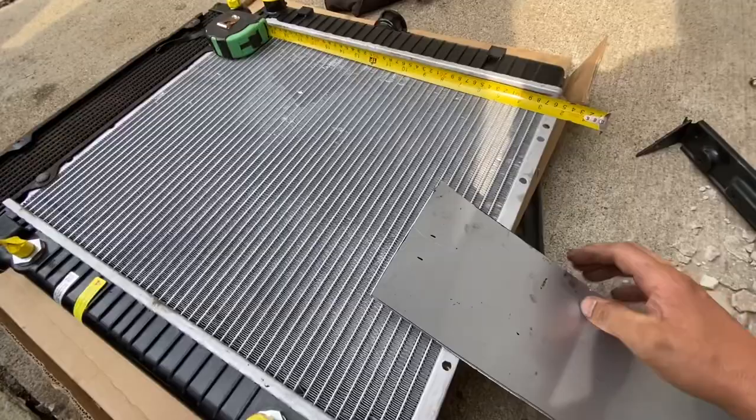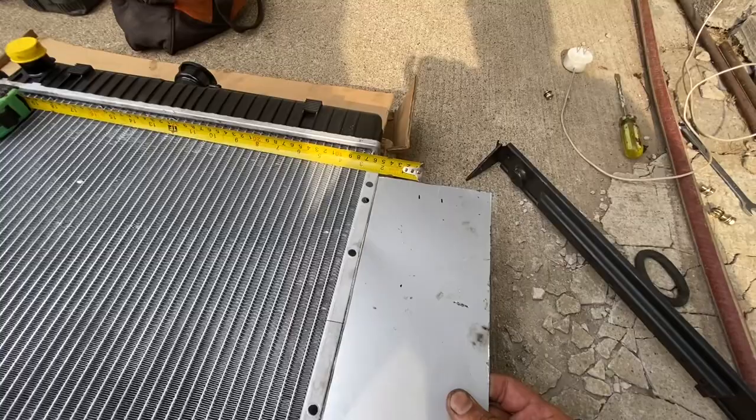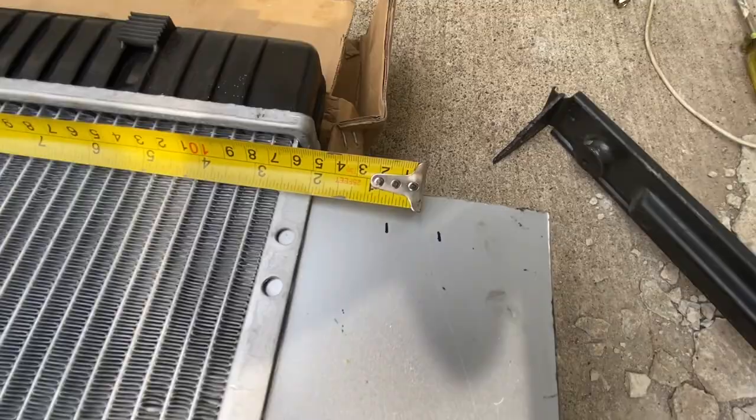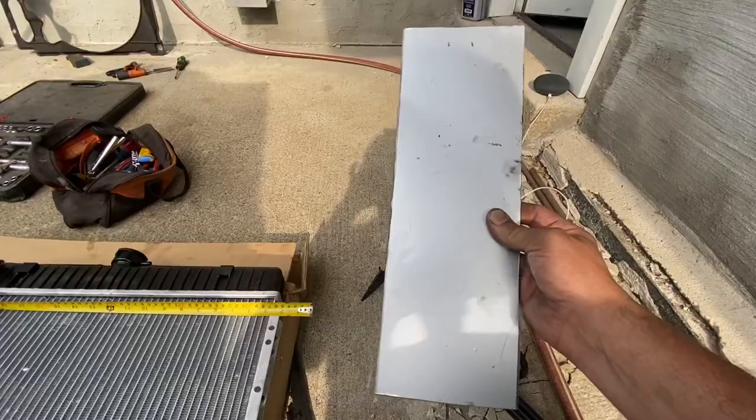Okay, I just realized I made a mistake — I measured incorrectly and I'm short. I need it to be two and a half inches, one inch, two and a half inches. I'm including this in the video because these are the kinds of mistakes that happen when you're fabricating things from scratch. So I'm going to go recut this right now.